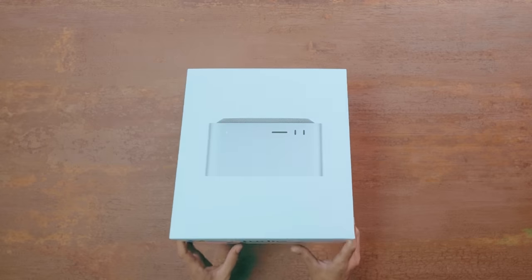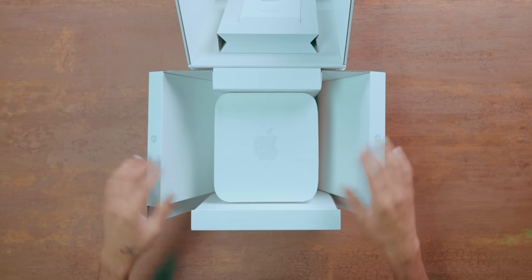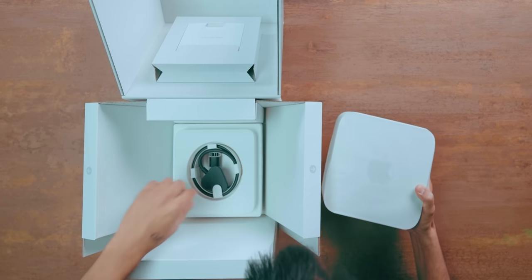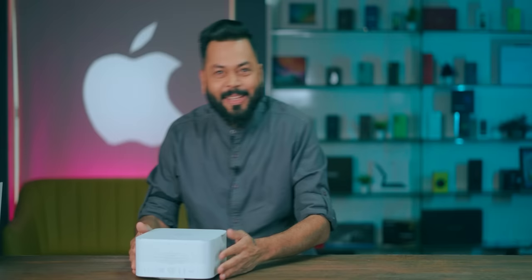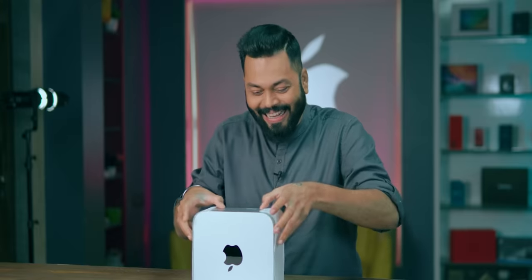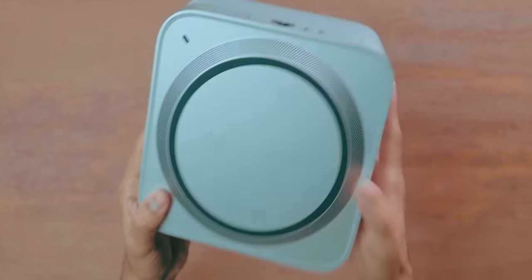Let's unbox. Wow, just look at the packaging. I mean, this is some serious stuff. It's very heavy. This is the cable. Let's open it. Oh my goodness, just look at that.